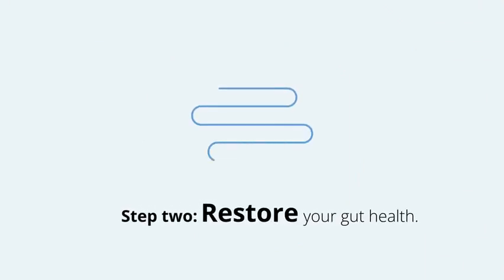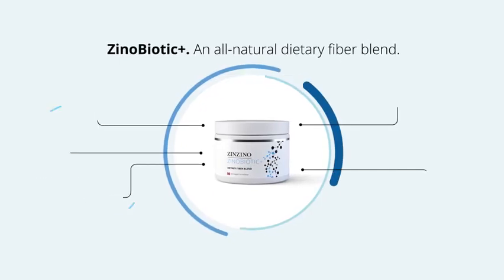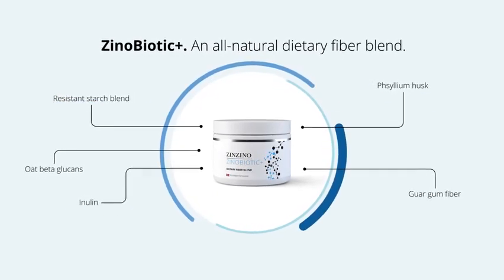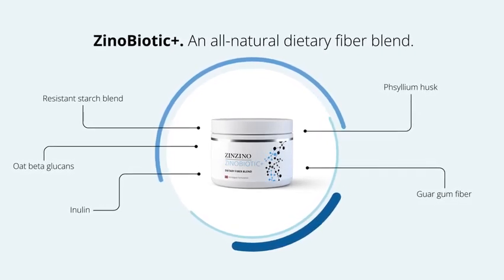Step 2: Restore your gut health. Xenobiotic Plus is a tailored blend of eight natural dietary fibers metabolized in the colon, where they feed the growth of healthy bacteria.